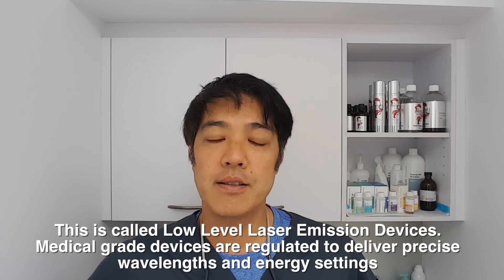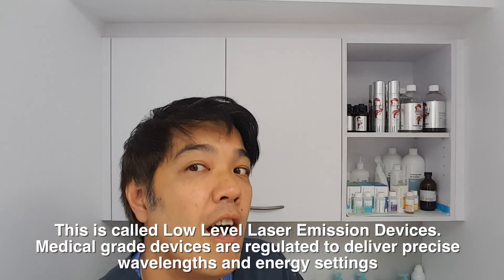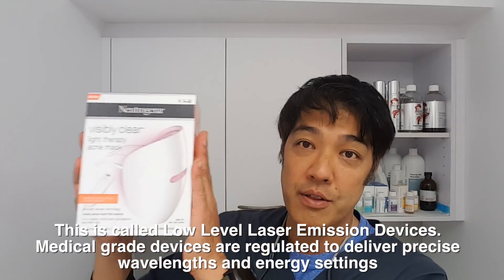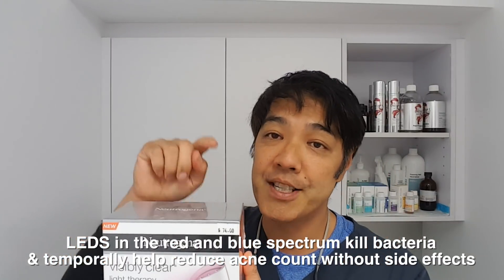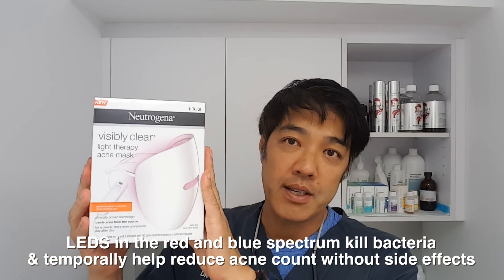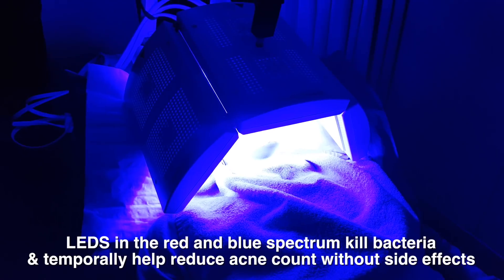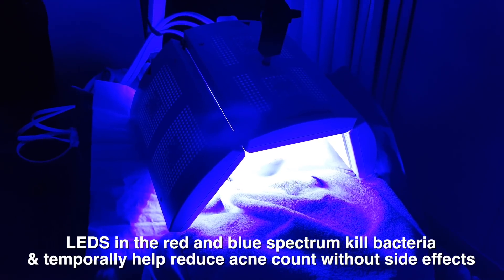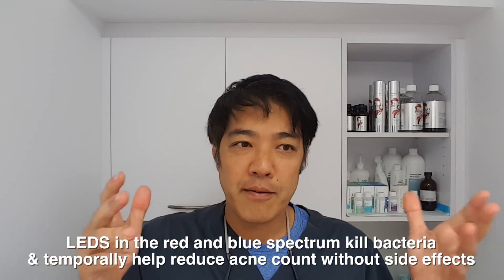Another thing we can try is a light treatment. Light treatment works because it targets the porphyrins within the bacteria. Light can be offered over the counter — you can buy yourself a Neutrogena light mask. There are even phone apps that shine blue and red light, which are the action spectrums that kill the bacteria. Something like this will set you back around $50 US, probably $40 or cheaper on Amazon. Does it work? Yes. Does it work as well as commercial-grade products like a $70,000 low-level emission laser device? Obviously not.